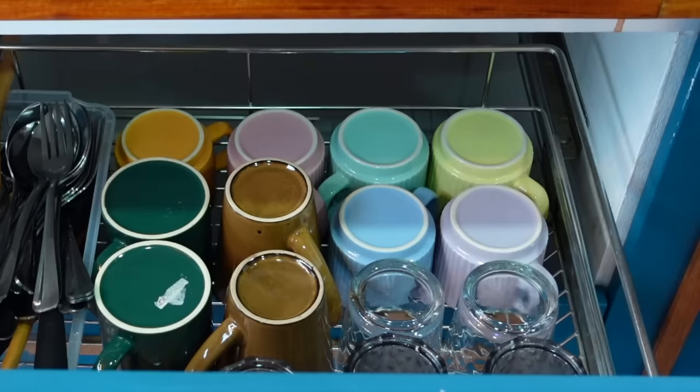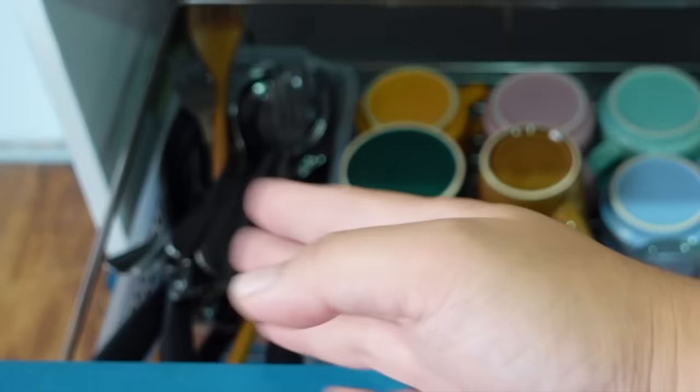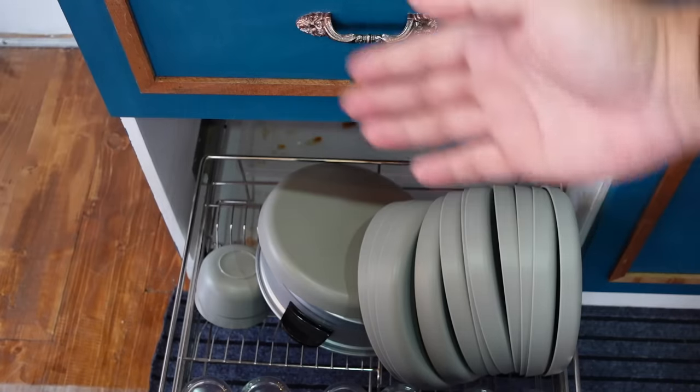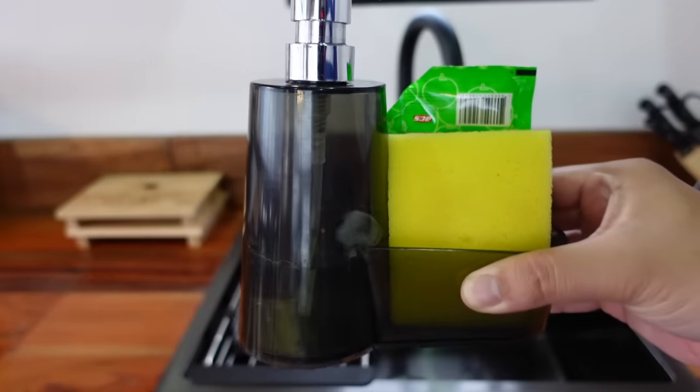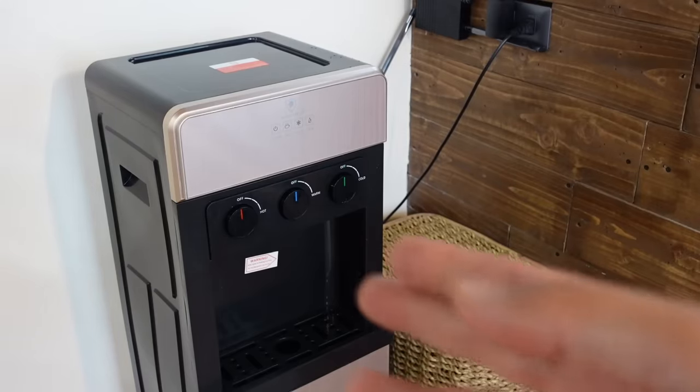In this cabinet are drinking glasses, coffee mugs, cutleries, and other kitchen utensils. And in this cabinet are plates and bowls with strainer. Dishwashing soap and sponge are also provided, as well as drinking water.